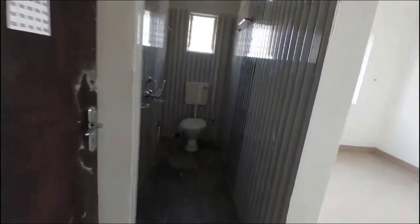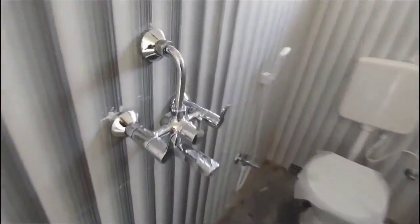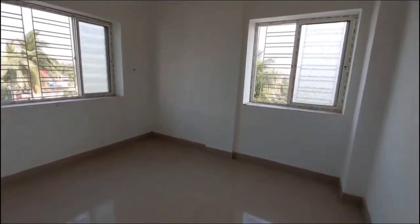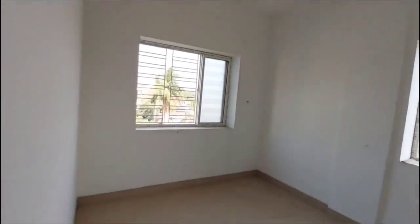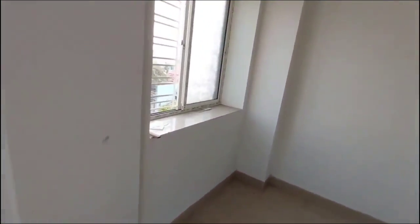Let's look at the first bedroom. The bedroom has an attached toilet with the same quality fittings. Local quality material is used throughout. The bedroom dimensions are approximately 10 feet by 9 feet. The plastic area and flooring are noted across the flat.